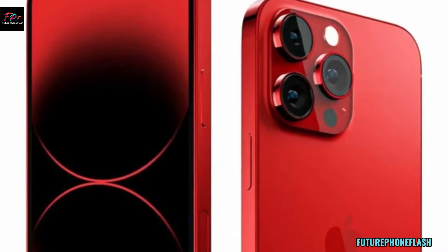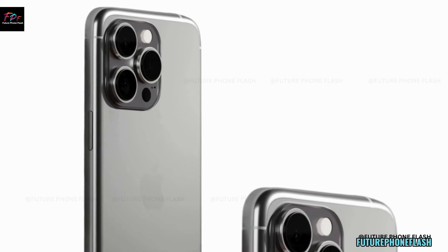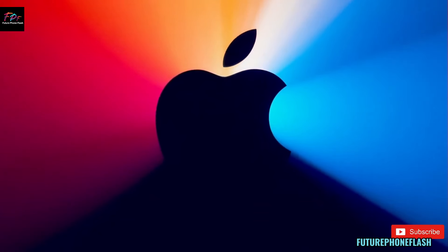Apple's Boosted Trade-in Offer: Right now, Apple is offering increased trade-in values for your old iPhones in the US and Canada, making it an ideal time to upgrade without breaking the bank.